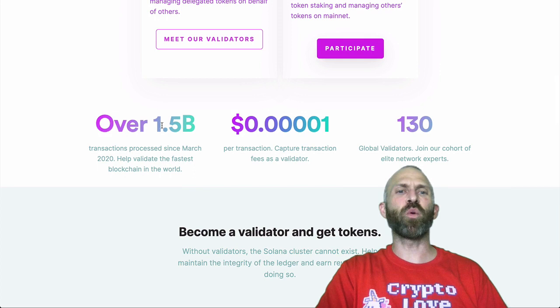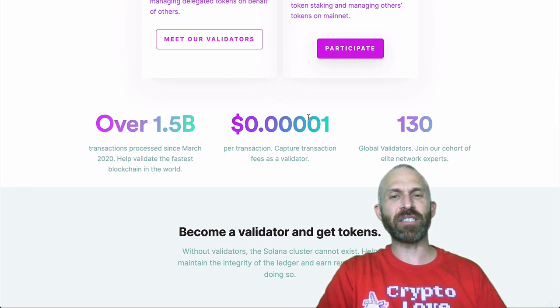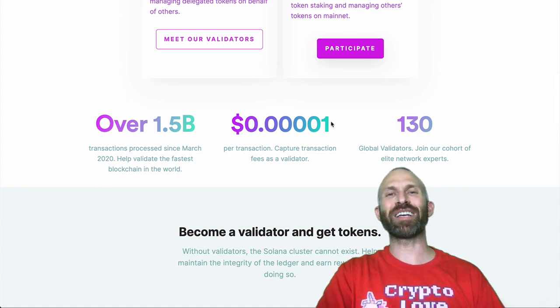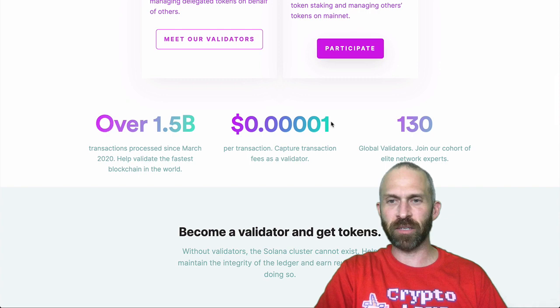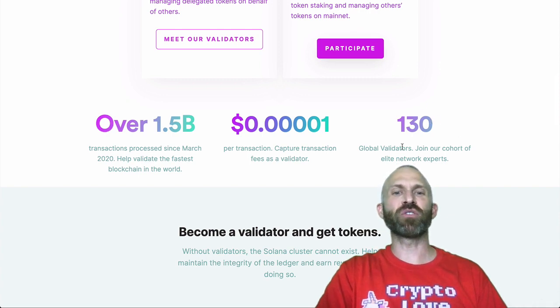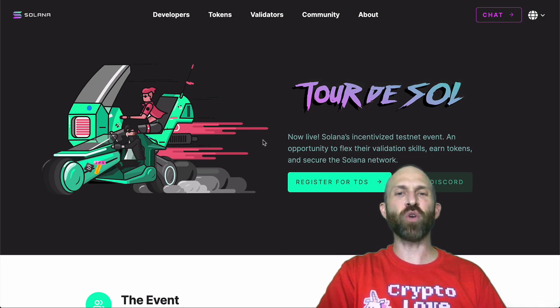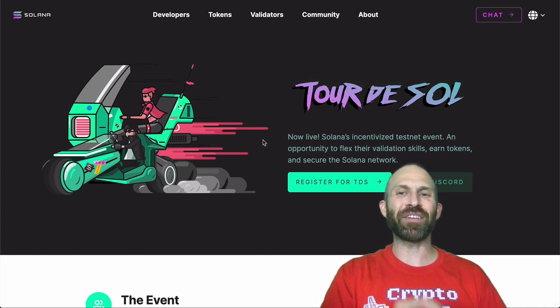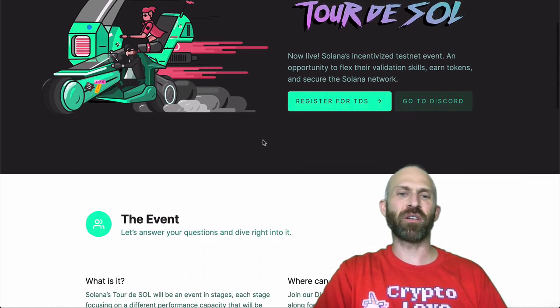Over 1.5 billion transactions have been processed since March 2020 — the fastest blockchain in the world. It costs a thousandth of a cent per transaction, meaning for about a million transactions it costs you $10 or something like that. Over 130 global validators. They even gamify it with Tor to Sol — an incentivized testnet event where you could register, participate, and earn some SOL tokens.